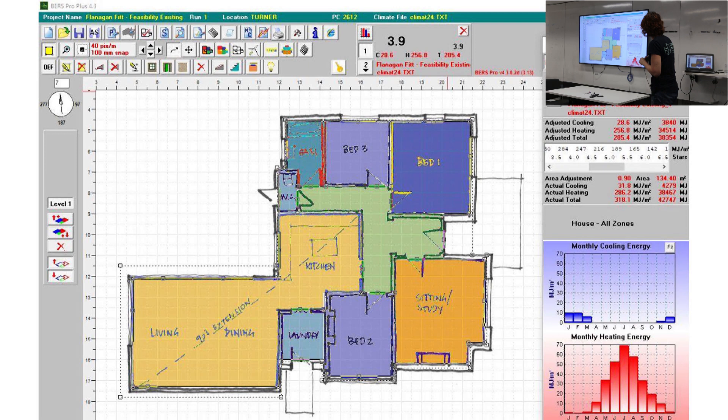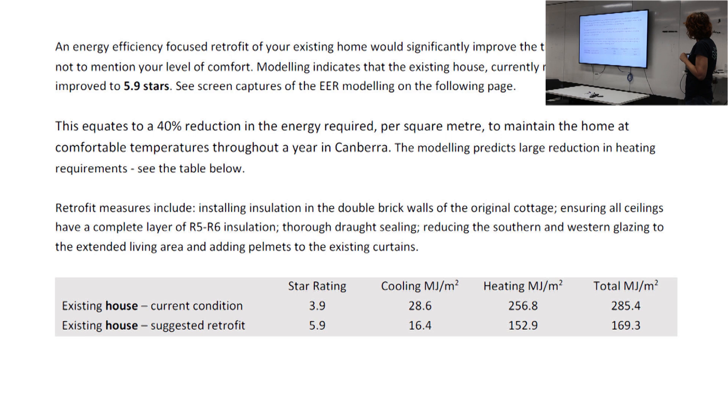I wanted them to think about what they could do to the existing house. Thermal modelling of the existing house showed that with the improvements they had made - they'd topped up the ceiling insulation, put in some double glazing, and they had that thermal mass in the double brick, although it was uninsulated - the house was actually rating at 3.9 stars. But I knew we could improve that. We could take it from 3.9 stars to 5.9 stars. The things we focused on were insulating those double brick walls, ensuring all the ceilings were thoroughly insulated, some thorough draft sealing, and reducing the amount of glazing in that extension slightly.